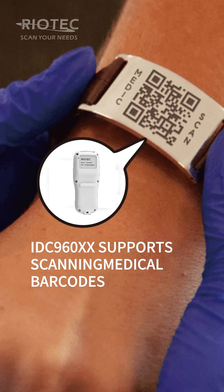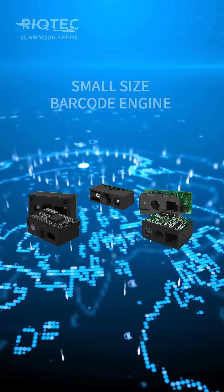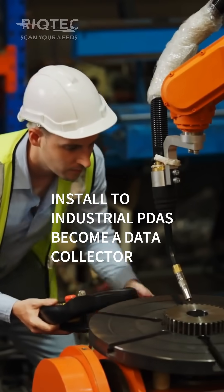The IDC960XX supports scanning medical barcodes. The FS5028M is your ideal option for automated manufacturing, featuring a small-size barcode engine that can be installed into industrial PDAs to become a data collector.